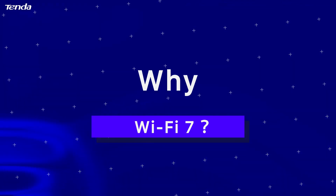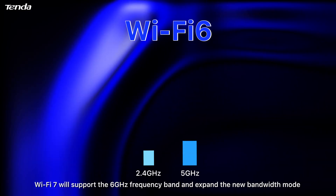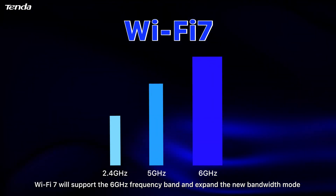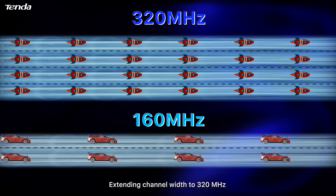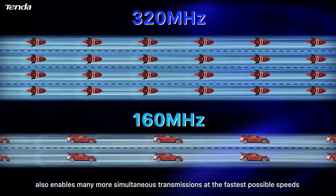Why Wi-Fi 7? To achieve a maximum throughput of 46 gigabits per second, Wi-Fi 7 will support the 6 GHz frequency band and expand the new bandwidth mode, doubling the bandwidth of the previous generation. Extending channel width to 320 MHz also enables many more simultaneous transmissions at the fastest possible speeds.